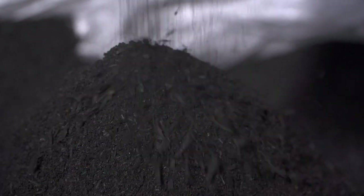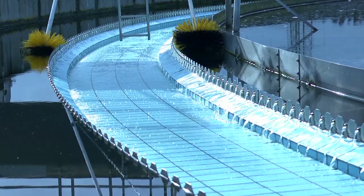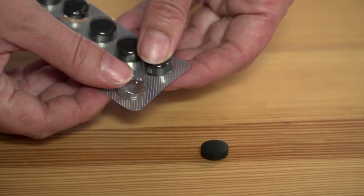There are a multitude of different products that can be produced from this carbon. Here in Baden-Baden, the biochar is used for the purification of effluent. It also can be used, for example, as a raw material for cosmetics or in the process of producing pharmaceuticals.